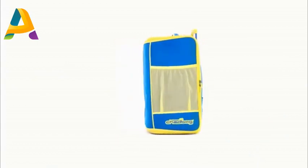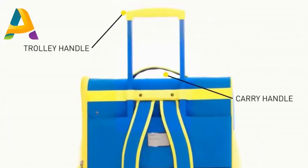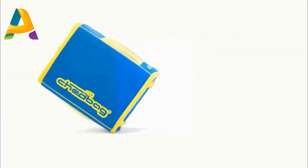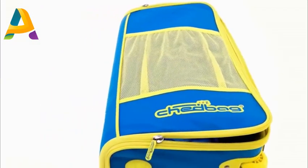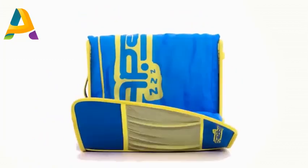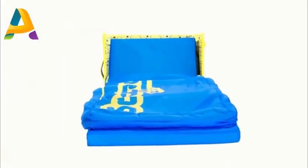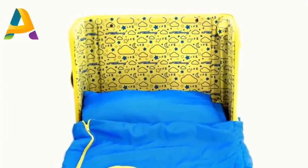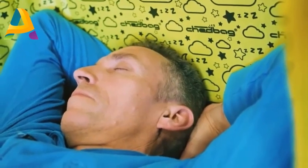The Chedbag is made of hard-wearing, water-resistant fabric and has three carry features making it super portable. For bed mode, simply unzip the bag and pull out the mattress. The mattress is a high-density foam with a wipe-proof cover. Hidden within the bag is a patent-pending reinforced structure that acts as a headboard, creating a cosy sleeping environment.